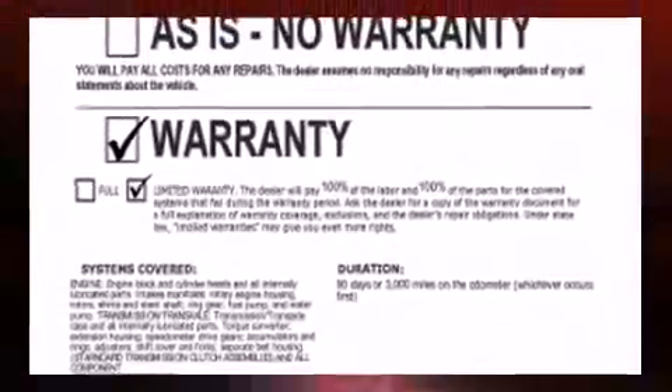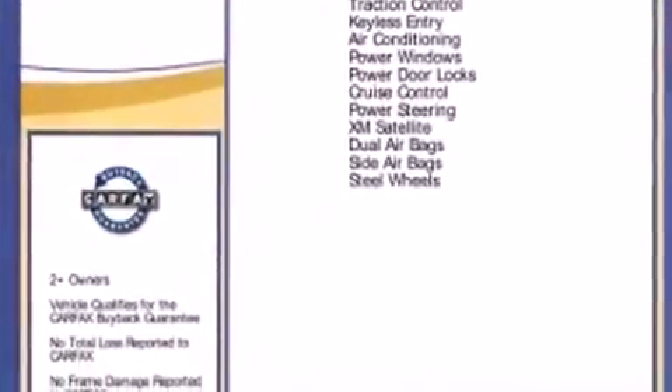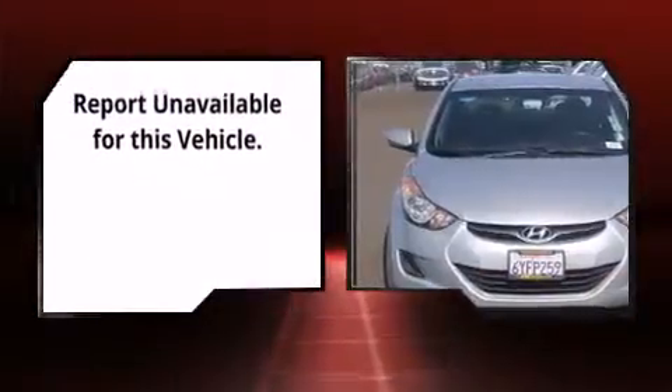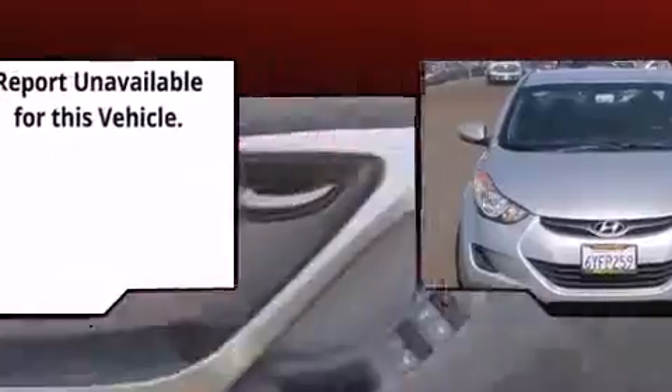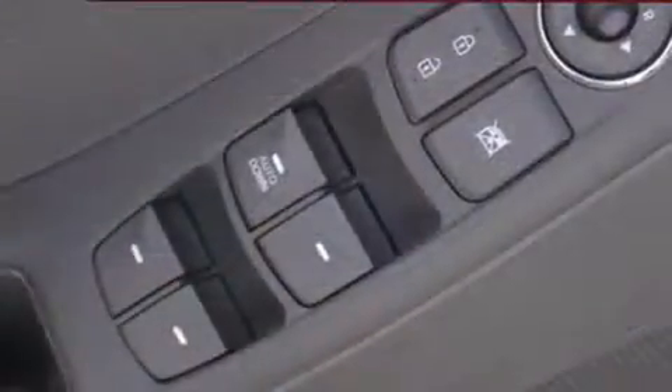Discerning drivers will appreciate the 2011 Hyundai Elantra. This four-door, five-passenger sedan has just over 90,000 miles. Smooth gear shifts are achieved thanks to the 1.8-liter four-cylinder engine, providing a spirited yet composed ride and drive.